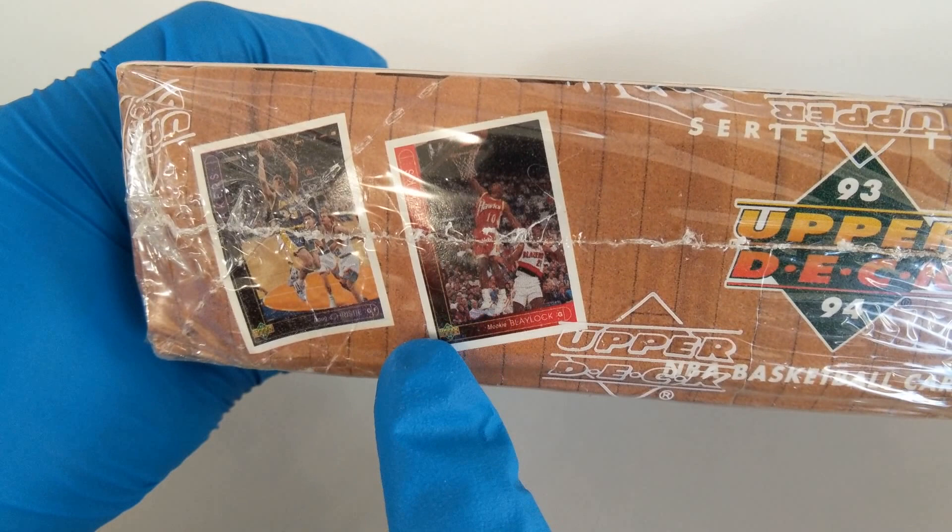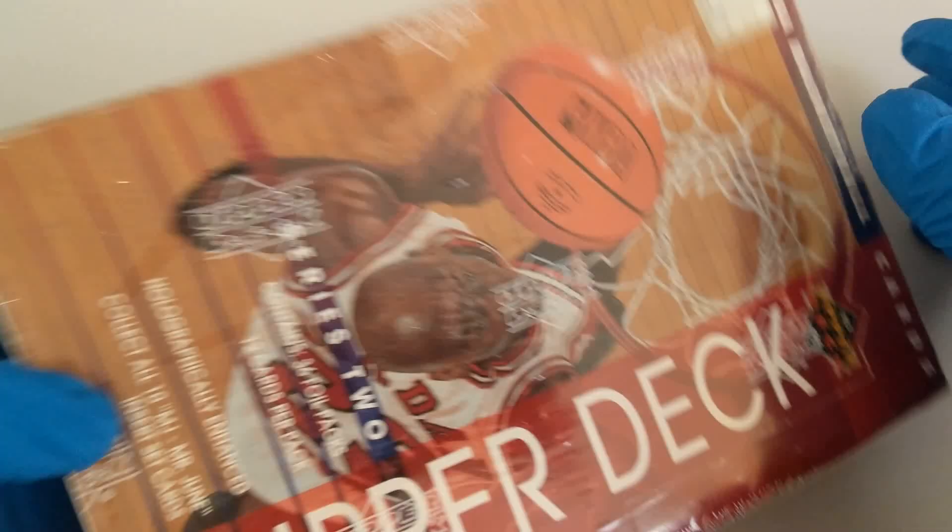Shaquille O'Neal, another Jordan card, Mookie Blaylock, Doug Christie. On the back we have Bobby Hurley — don't know who that is — Sacramento Kings. Just wearing gloves because I was working on my car earlier and I don't want you to have to see how gross my fingers are.